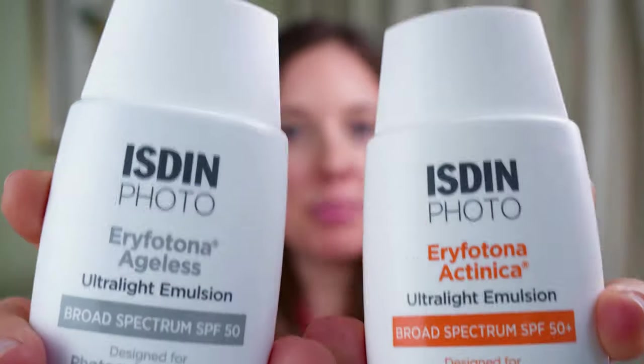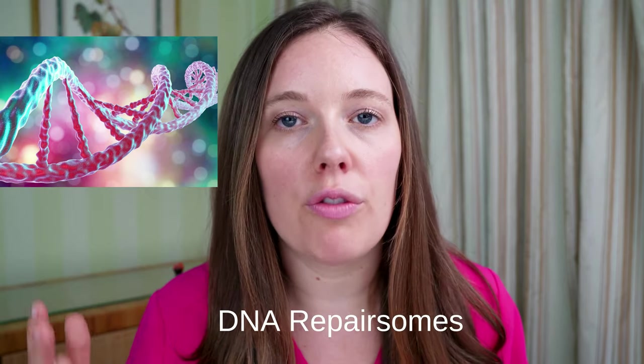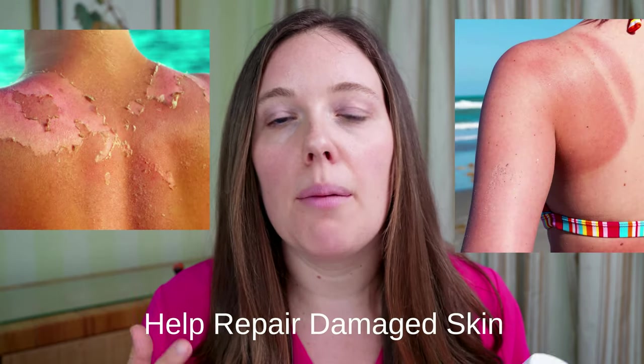Next up is a newer product which is also broad spectrum, and it's called Isdin. Isdin is SPF 50 and they are mineral sunscreens that contain zinc oxide — one has zinc oxide 11% and the other has zinc oxide 10.7%. Something remarkable about this sunscreen is it contains a patented formula with DNA repair enzymes called photolyases, which are enzymes from plankton that can help repair pre-existing sun damage.